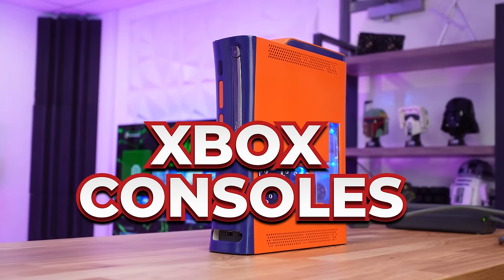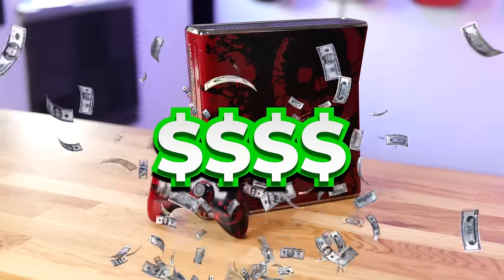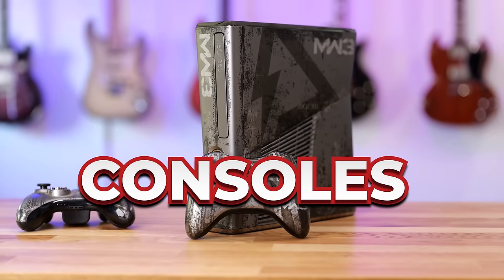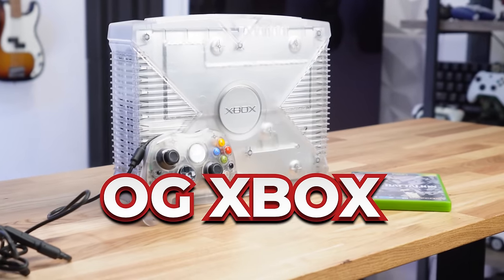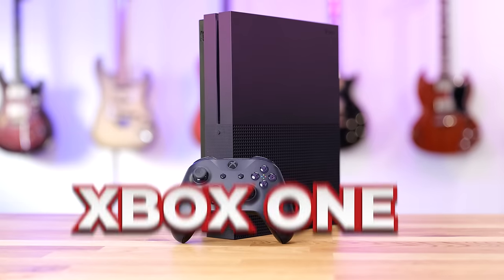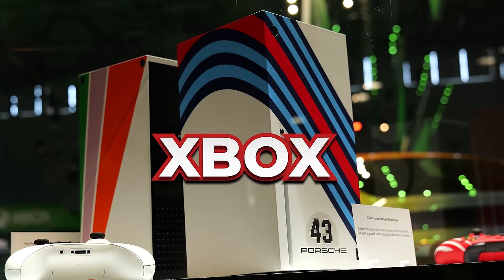I have bought some of the craziest Xbox consoles ever made, spending thousands of dollars on rare and limited edition consoles that you've never seen before, covering every single console generation from the OG Xbox, Xbox 360, Xbox One, and the latest Xbox Series X.